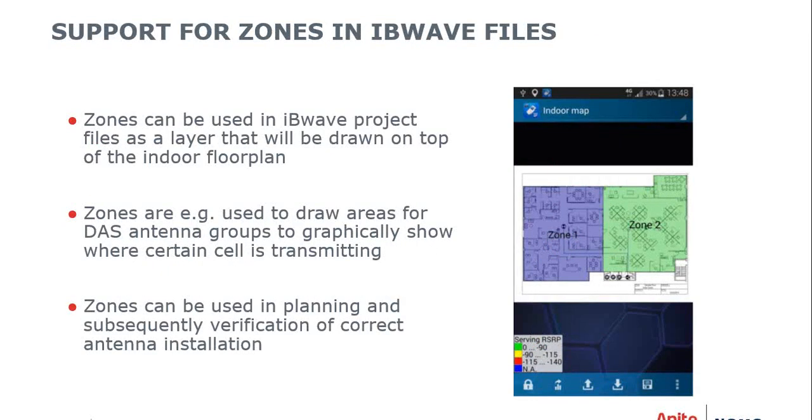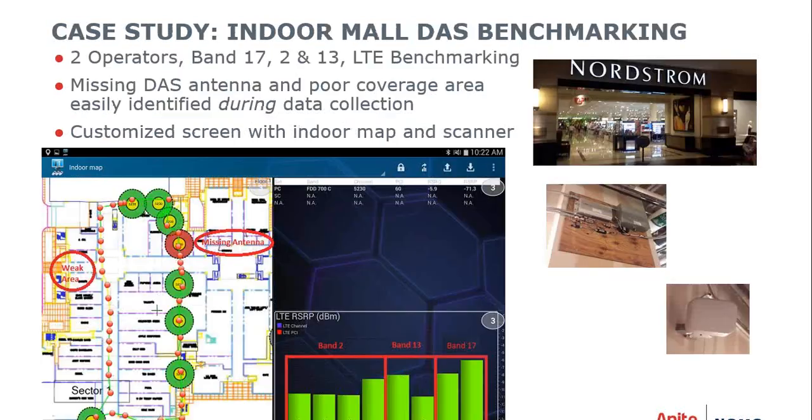We also support zones in IB Wave files. Zones can be used as a layer drawn on top of an indoor floor plan to graphically show where certain cells are transmitting and what areas they cover. Zones can be used in planning and subsequently in verification of correct antenna installation. In a case study at a mall in Dallas, Texas, looking at two operators across Bands 17, 2, and 13 for LTE benchmarking, a missing DAS antenna was discovered in real-time during the walk — the operator could take immediate action without returning to the office.